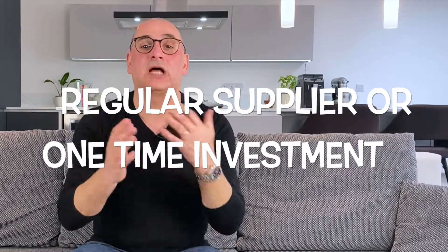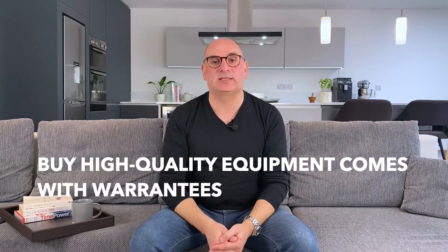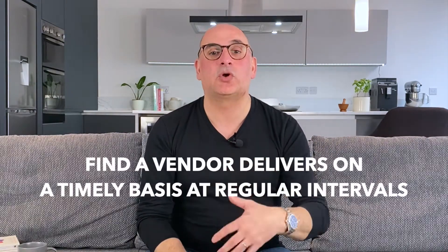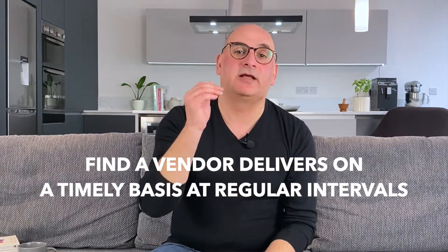Another aspect of the list is whether you need a regular supplier or a one-time investment. For large equipment such as a cooler or refrigerator, you should ideally work with a supplier who provides high quality equipment that comes with warranties and reliable policies. On the other hand, if you need a regular supply of paper towels or food items, you'll need to find a vendor that delivers those on a timely basis at regular intervals.